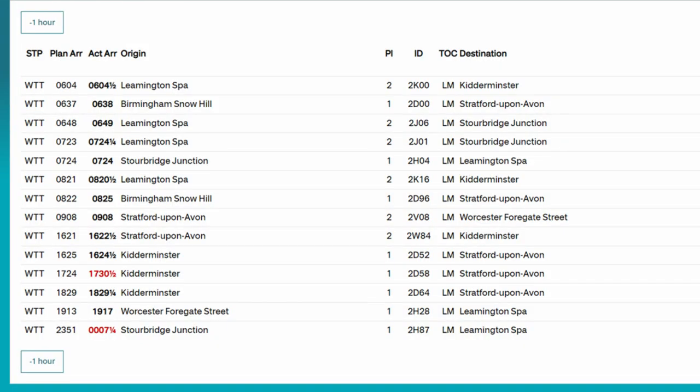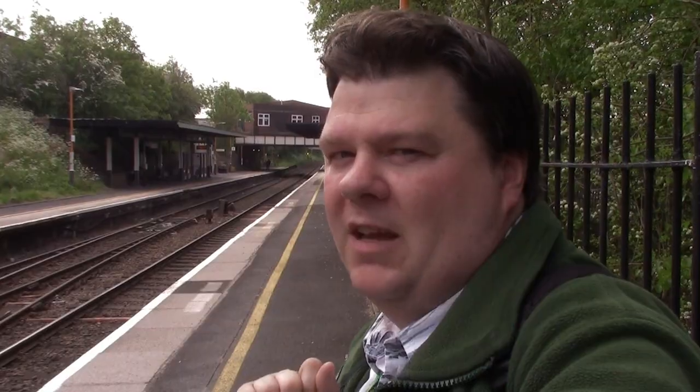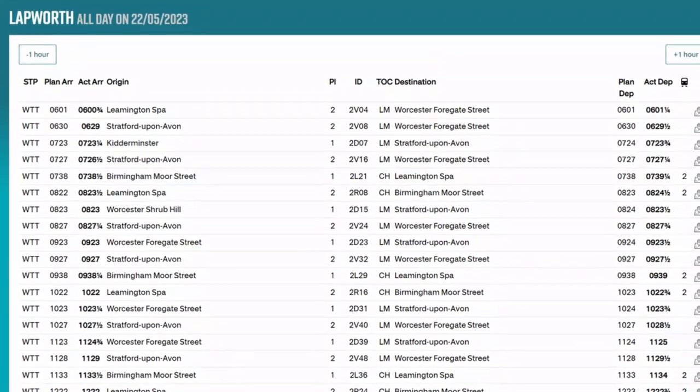But one railway station actually hit the jackpot. It used to have West Midlands Railway services running in the morning peak, the evening peak, and a two-hourly Chiltern Railway service between Birmigham Moor Street and Leamington Spa. Now it's got Chiltern Railway services running every two hours and an hourly West Midlands Railway service, and that station is Lapworth.